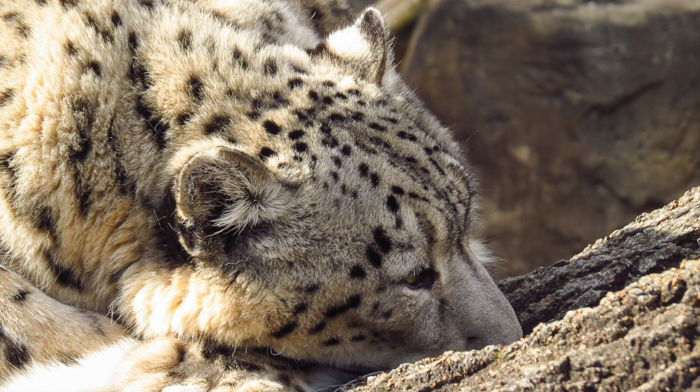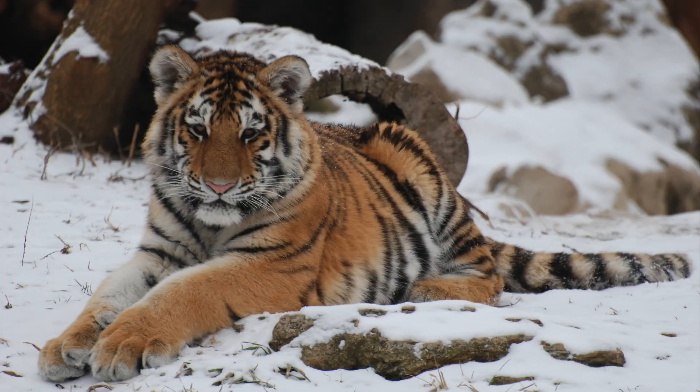One thing they need to hear is the sounds of other cats. Smaller cats like servals and mountain lions communicate by purring or growling. Big cats like tigers and lions can roar but can't purr.